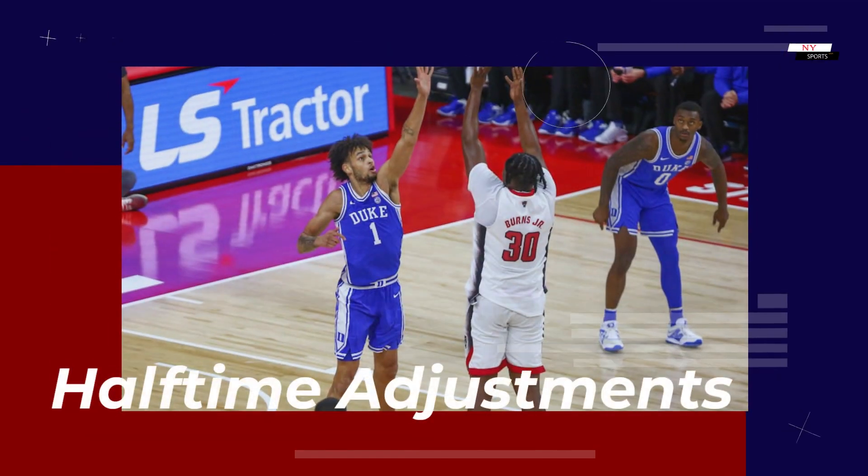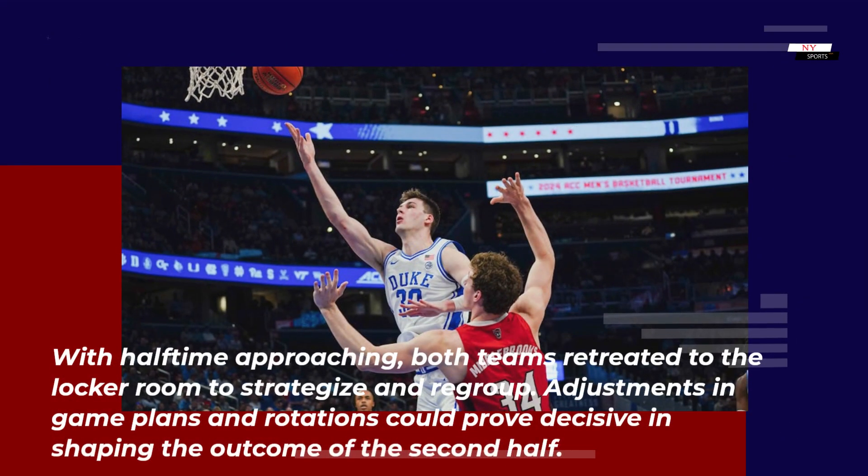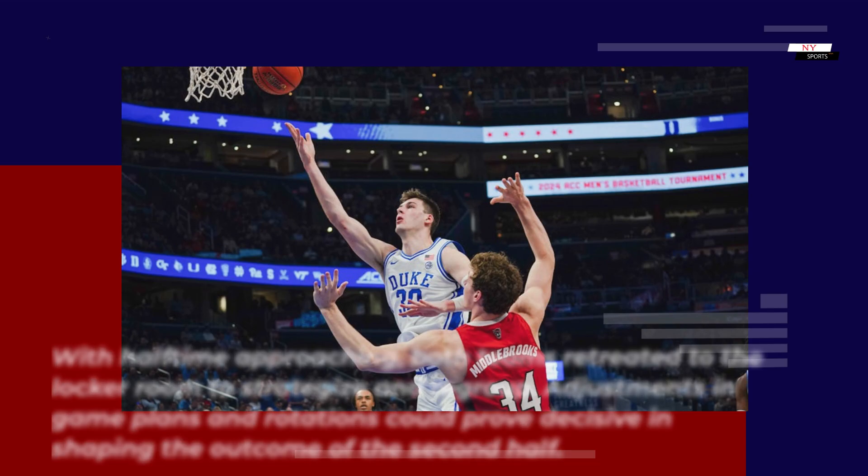Halftime adjustments: with halftime approaching, both teams retreated to the locker room to strategize and regroup. Adjustments in game plans and rotations could prove decisive in shaping the outcome of the second half.